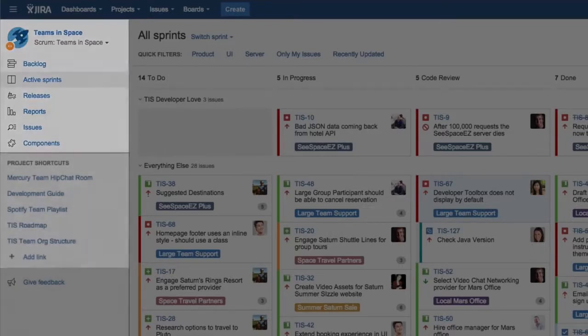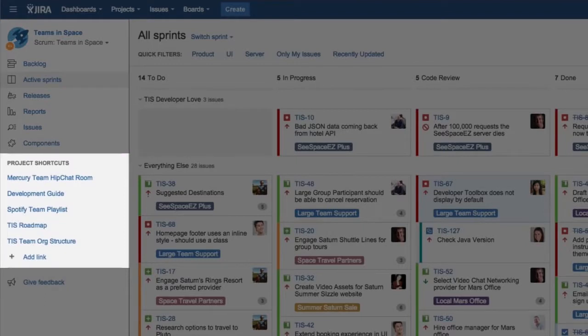The sidebar can also be personalized with links to useful assets the team needs — from Confluence product specs, to HipChat rooms, to Bitbucket repositories. Everything a software team needs to ship great code is easily accessible.